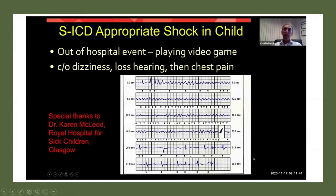He was playing a video game with his brother, complained of dizziness, loss of hearing, and then chest pain. Upon review of his defibrillator, you can see he went into ventricular fibrillation. It took the device about 25.6 seconds to charge up to maximum energy, and then thankfully it shocked him back into sinus rhythm.